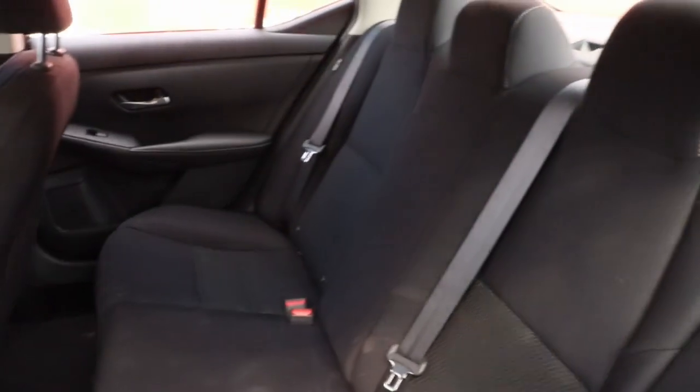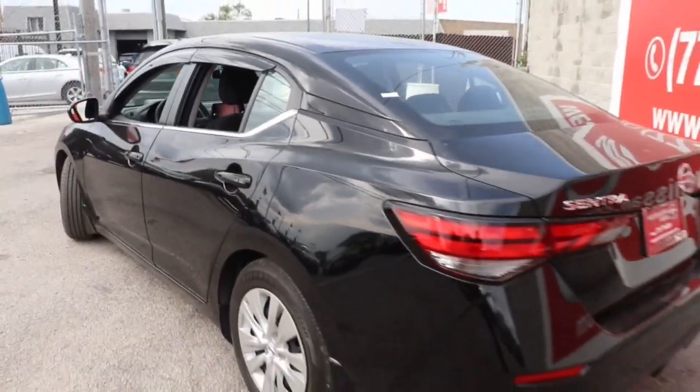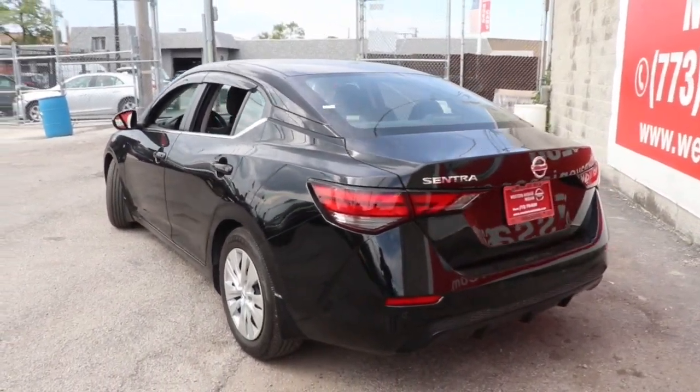Apple CarPlay and/or Android Auto, keyless entry, electronic stability control, steering wheel audio controls, alarm, blind spot monitor, traction control, intermittent wipers, floor mats, tire pressure monitoring system.